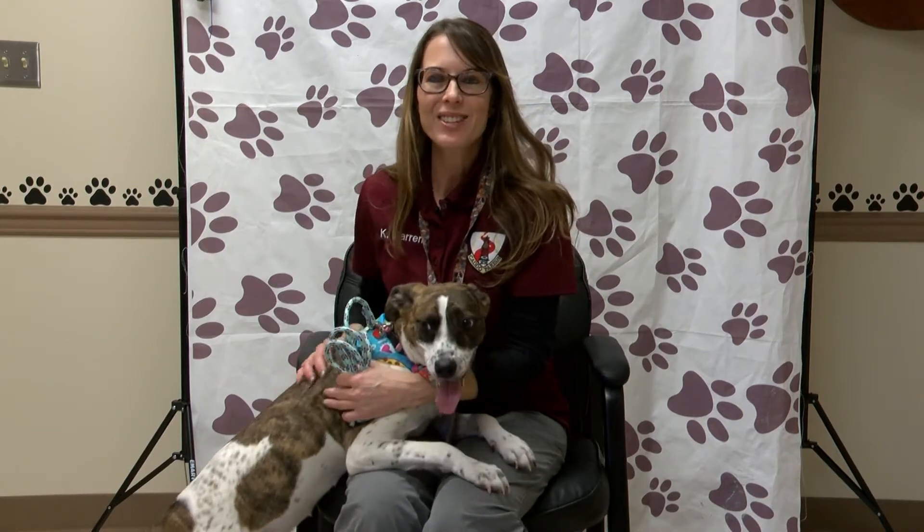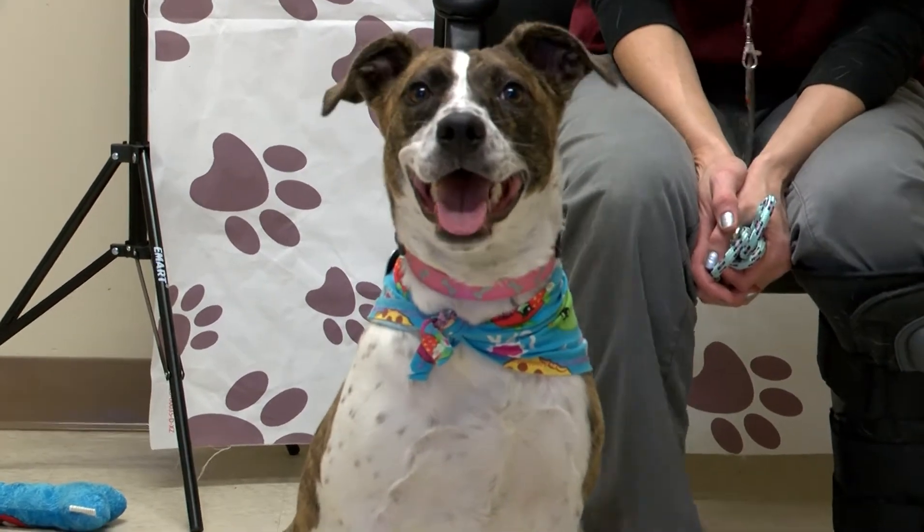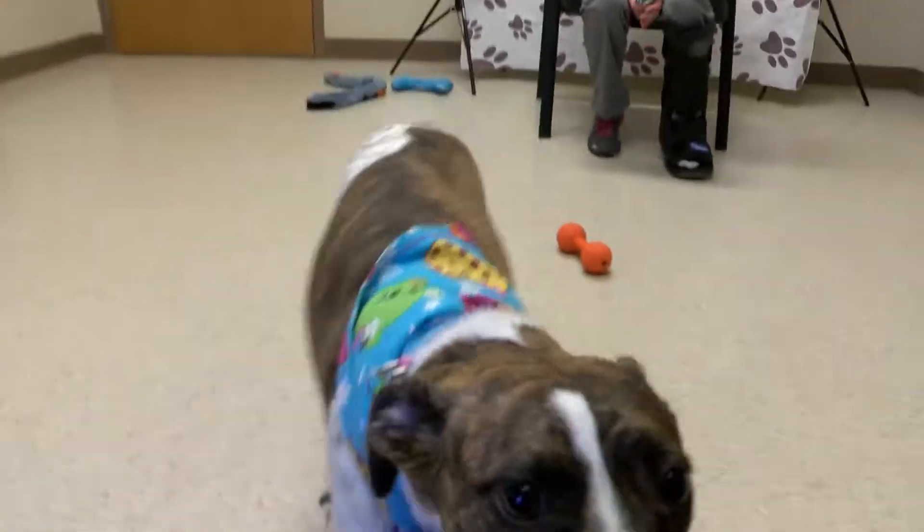Hi, I'm Kim with Caddo Parish Animal Services and today I have a really sweet doggie who's available for adoption. Her name is Nisa, she's about a year old and she's a little terrier mix. She's super sweet, has lots of energy and she would be good with kids, or she'd be good to go on walks with because she's so energetic.